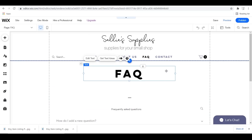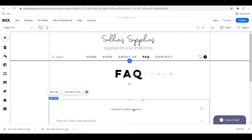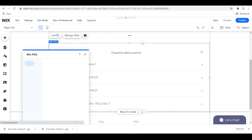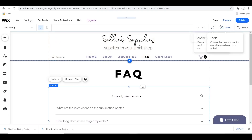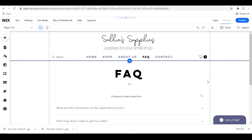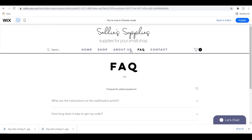Here I was updating my FAQ page — frequently asked questions — so you're able to customize questions and answers for your customers to get questions answered fast. I definitely think it's important to utilize this page.